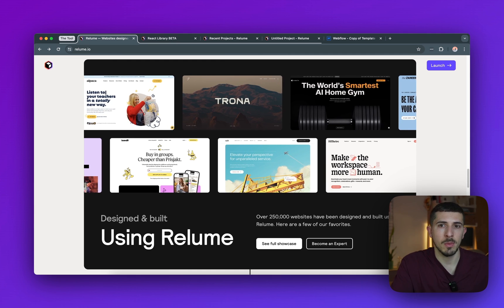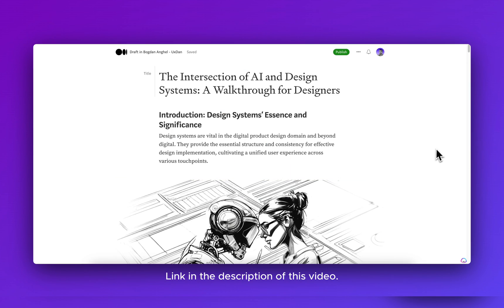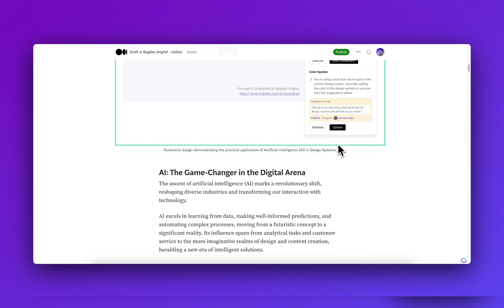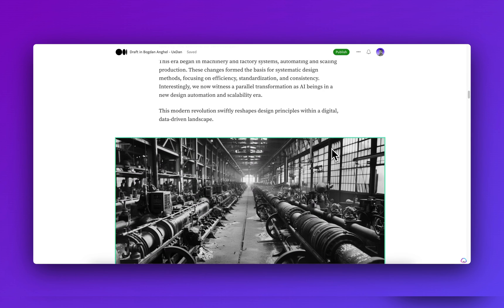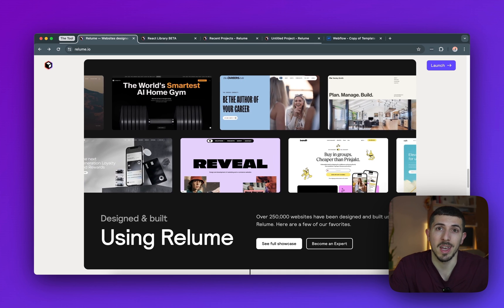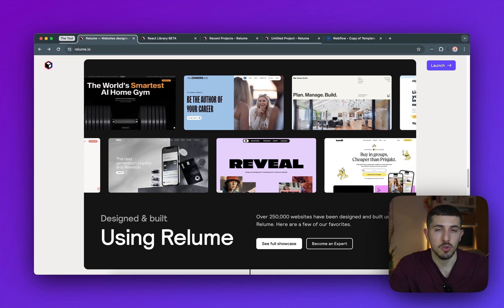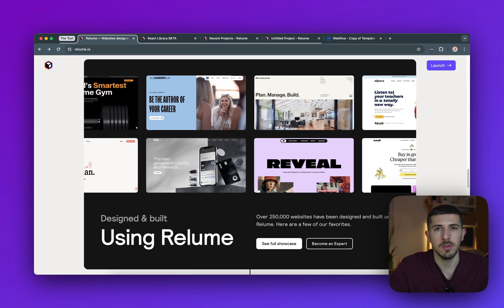I'm also going to publish a Medium article about AI and design systems very soon, and I want you to be the first to read it — I'll place the link in the description. I've been working on this article for the past two months, so have a look and keep up to speed with AI, because it's here to stay. If you enjoyed this video, make sure to subscribe, like, and share it with your other creative friends. I'll see you in the next video.